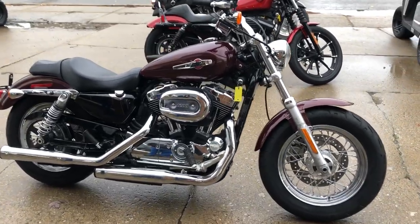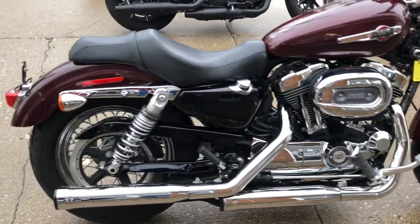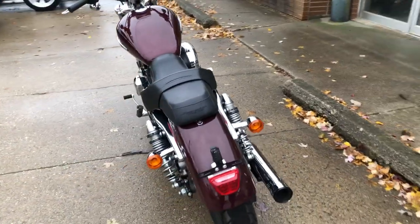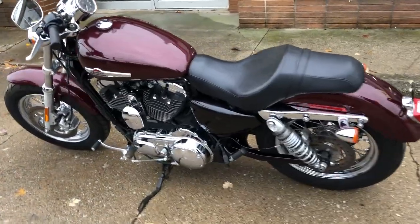Hey guys, ApprovalPowerSports.com here doing some videos on some bikes that just came in. Got a 2017 Sportster 1200C for sale — only 5,000 miles on this one. Hard to find color, Velocity Red Sun Glow. The paint shines like new and the chrome shines bright. It's a sharp bike.